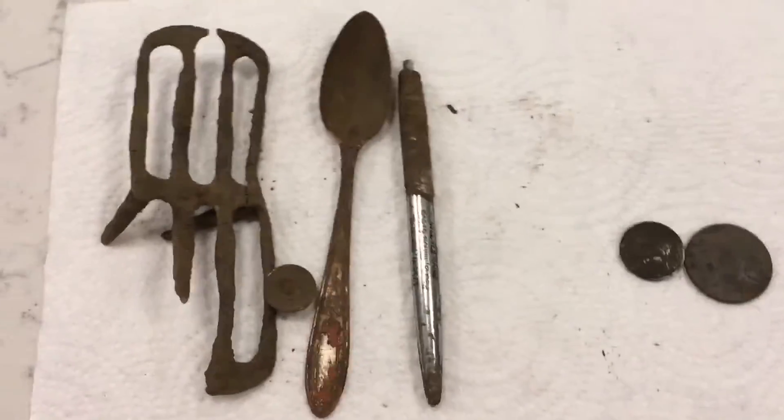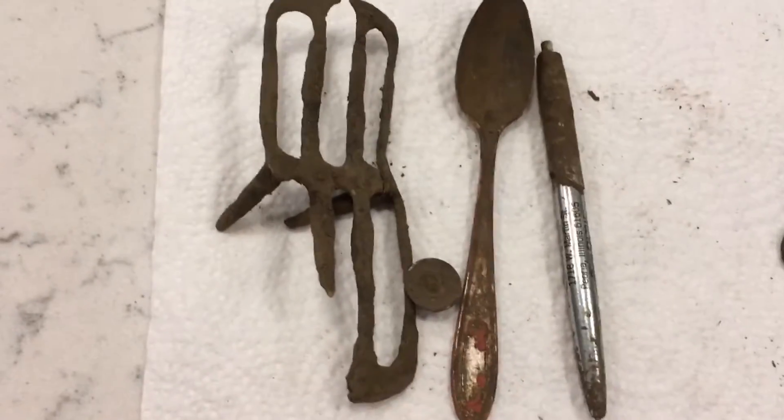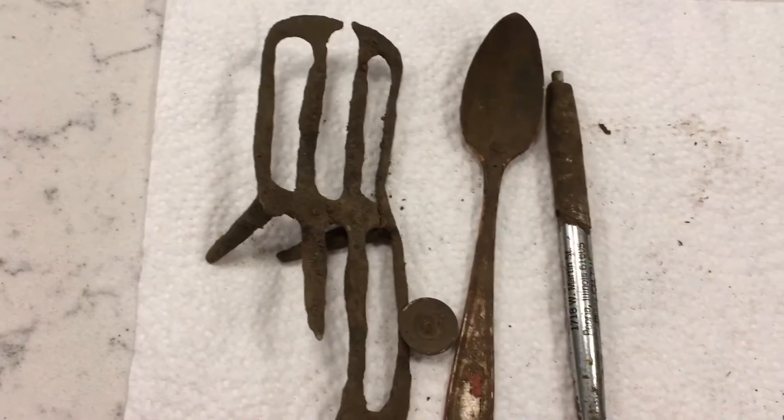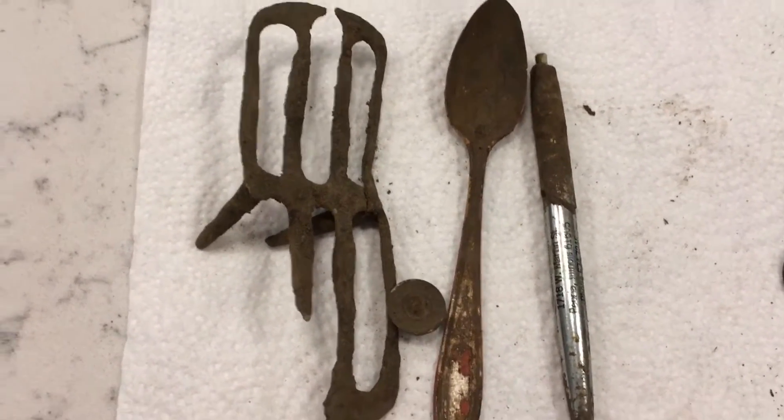I'm back from my hunting. It was honestly just near some woods near my house, but I did amazing. I've never found anything that good out of those woods until now.